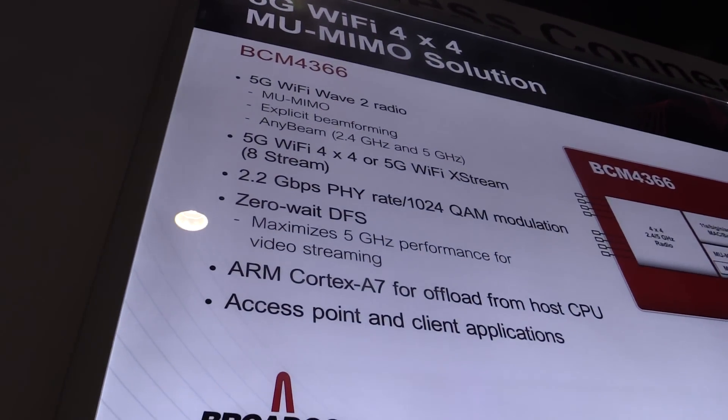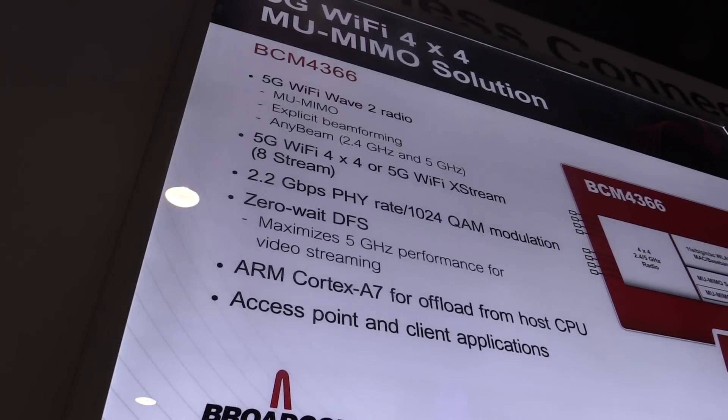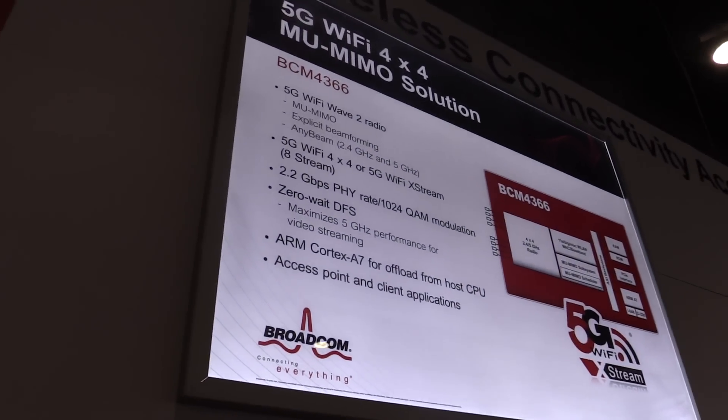Some of the features specific to Broadcom: we have our special modulation, 1024 QAM, which essentially increases the wireless speed to 2.2 gigabits per second. We have a zero-wake DFS feature, which gives us the ability to seamlessly enter and exit radar channels, increasing Wi-Fi capacity in the network. We also have MU-MIMO, which is the ability to serve multiple clients at the same time, since Wi-Fi originally is a time-division multiplexed standard where airtime is split between different clients.